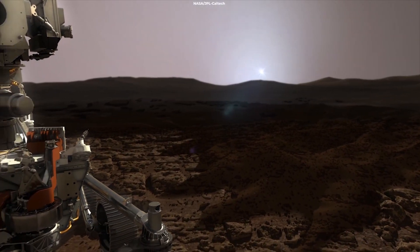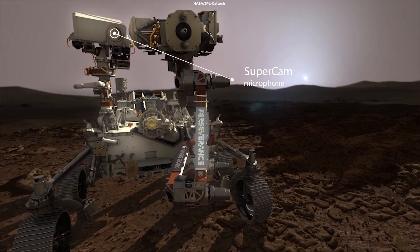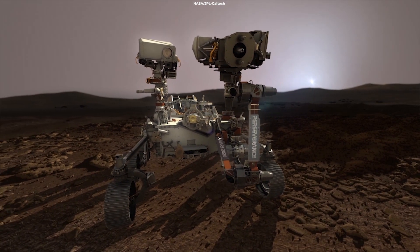On March 10th, NASA also released clips from its SuperCam microphone in which both Martian wind and the sound of the instrument's lasers zapping rocks could be heard.